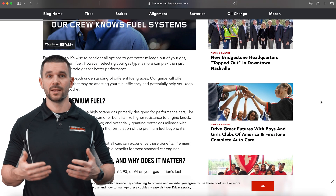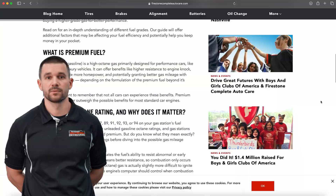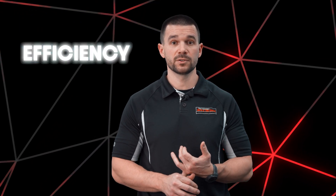Going up in octane isn't going to have any benefits to you. Want to maximize your fuel efficiency? Comment 'performance' below and we'll send you a $10 off coupon for a fuel induction service so you can maximize your fuel efficiency, restore performance, and potentially save a lot of money at the pump.